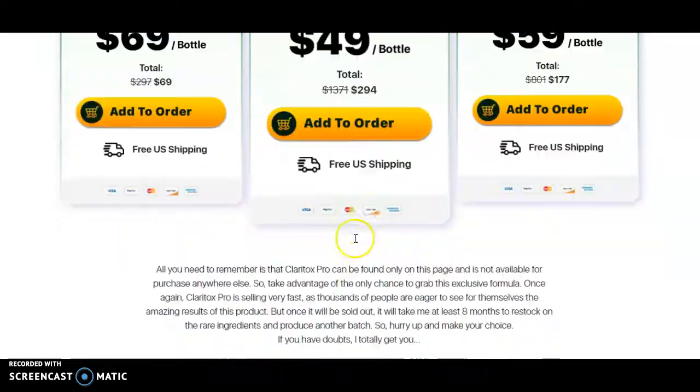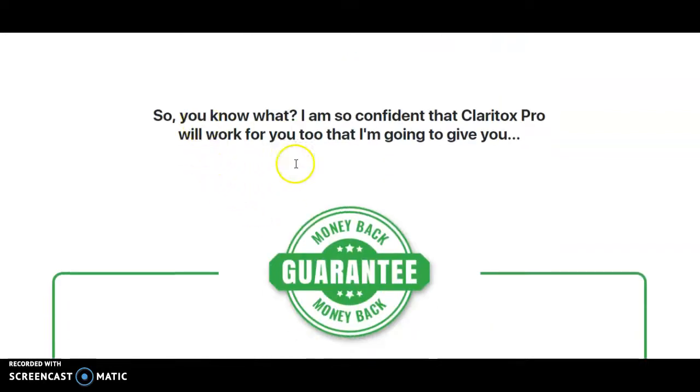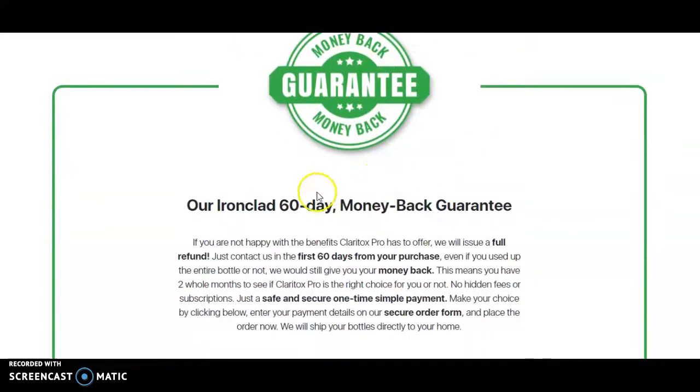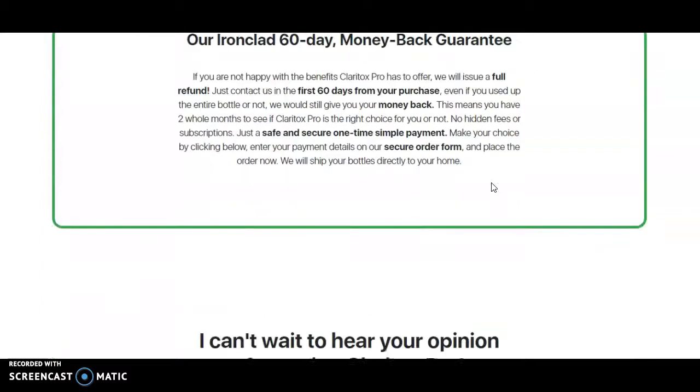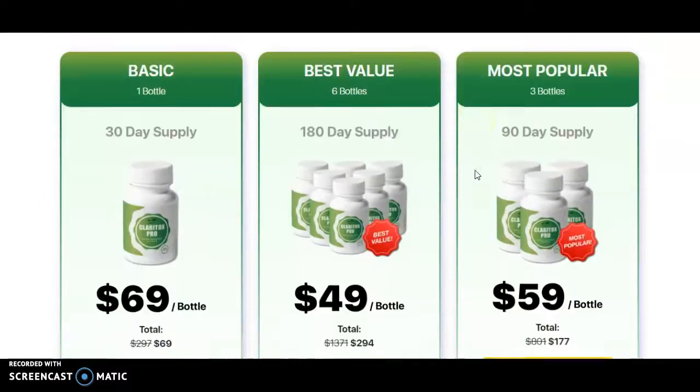Click the link in the description box below to go check it out and buy. They also have a 60-day money-back guarantee, so if you don't think it's working for you or it's not the right product, you can always send it back — no problem. I like that a lot.